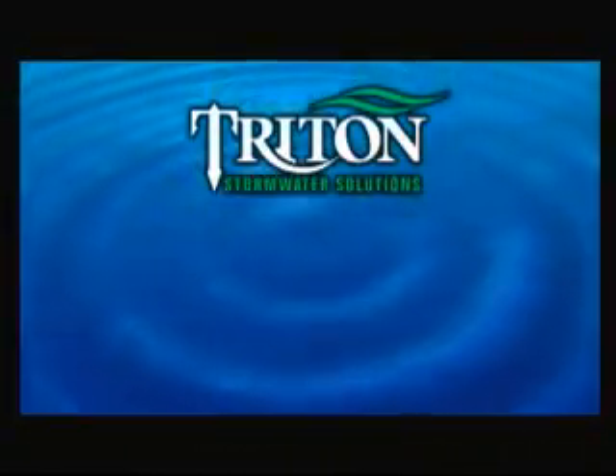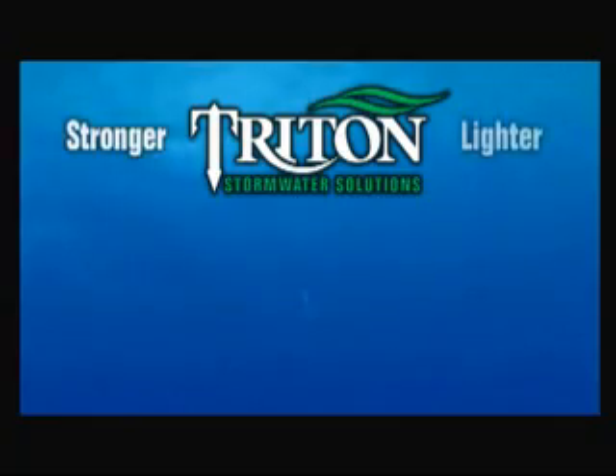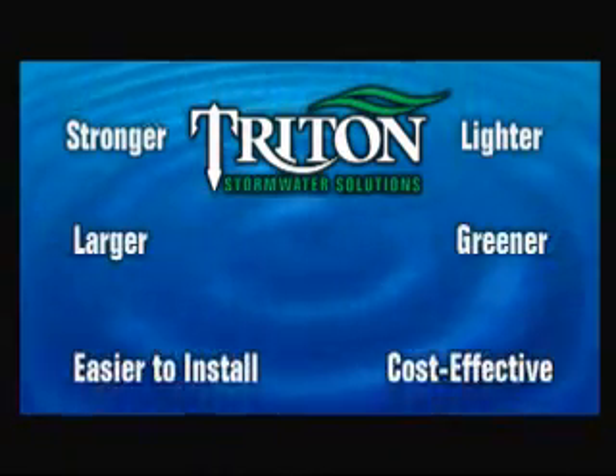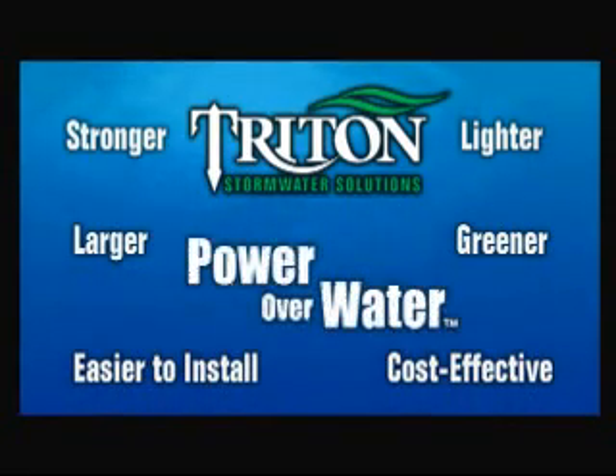When you need a proven, comprehensive solution to the stormwater management challenges on your next project, turn to Triton Stormwater Solutions — the stronger, lighter, larger, greener, easier to install stormwater solution. Triton gives you power over water.